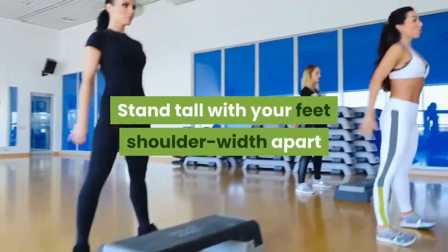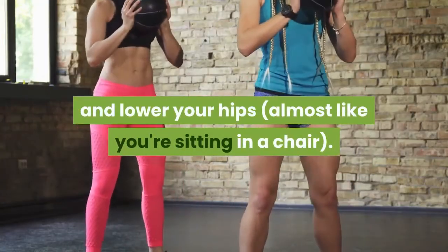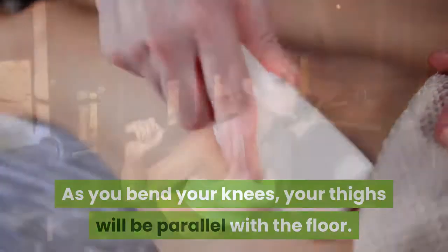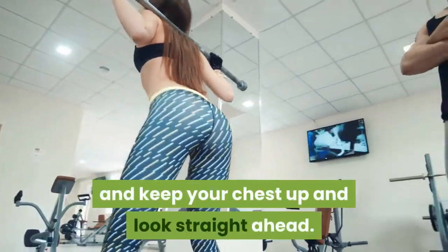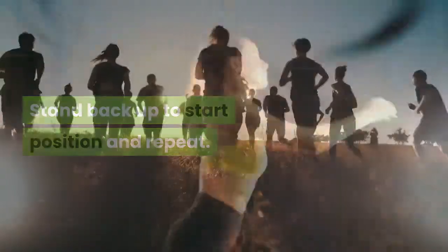Number two: squats. Stand tall with your feet shoulder-width apart and lower your hips as if sitting in a chair. As you bend your knees, your thighs should be parallel with the floor. Ensure your knees don't go beyond your toes, keep your chest up, and look straight ahead. Stand back up to the start position and repeat.